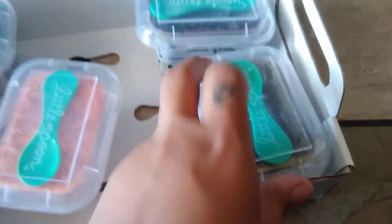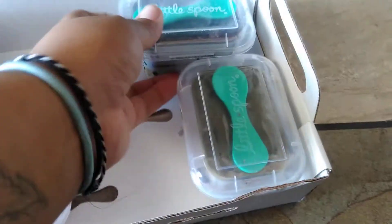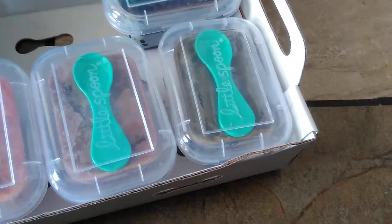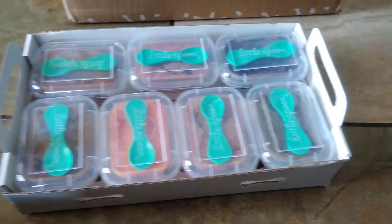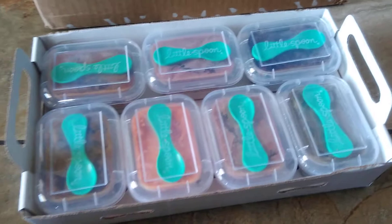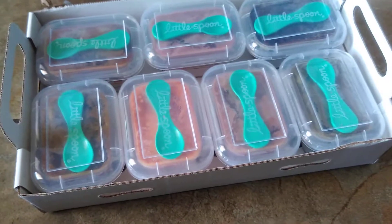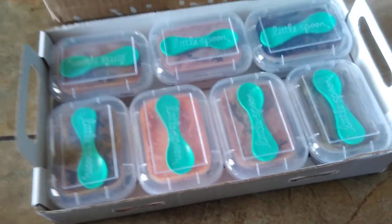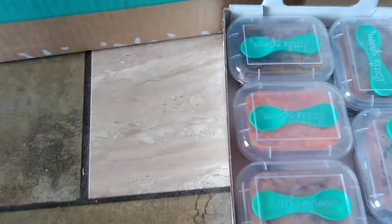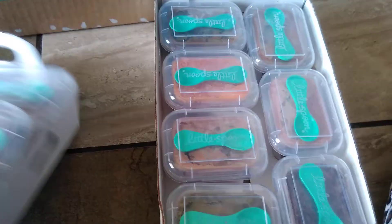Like I said, you get seven different ones each shipment every two weeks. You can do one meal a day, two meals a day, or three meals per day, and obviously the prices go up. I believe the one meal per day subscription is $48.